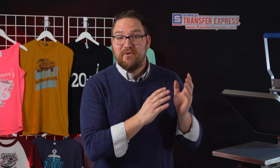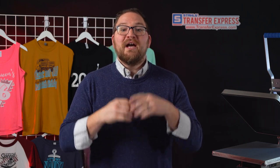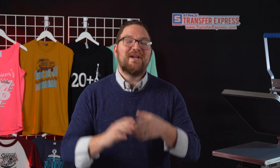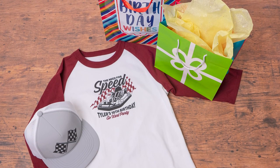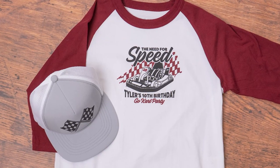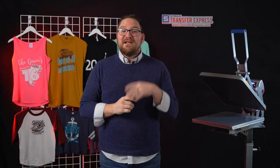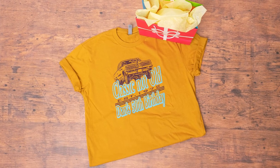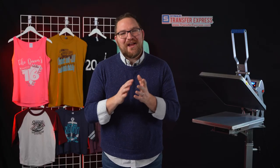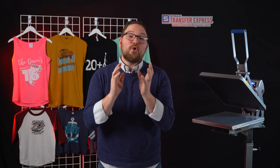Another idea: make shirts for kids attending a birthday party at an off-site location like the zoo or an amusement park. If all the kids are wearing the same shirt, it's much easier to spot them in a crowd — use bright colored apparel like these uniquely colored raglan shirts with white body and maroon sleeves. Tailoring a design to the birthday boy or girl, and incorporating their interests, makes it a special shirt and day for them.